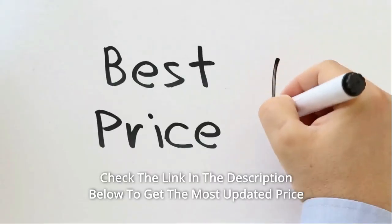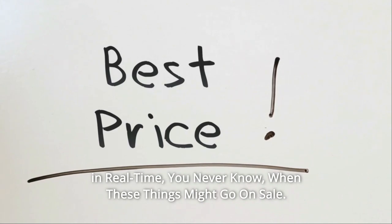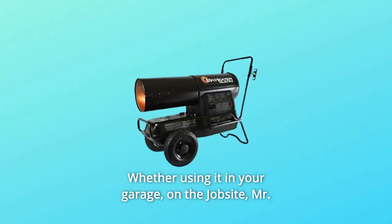Check the link in the description below to get the most updated price in real-time. You never know when these things might go on sale, whether using it in your garage.